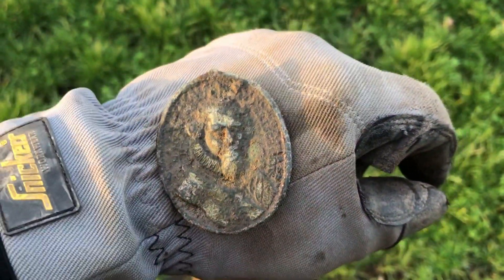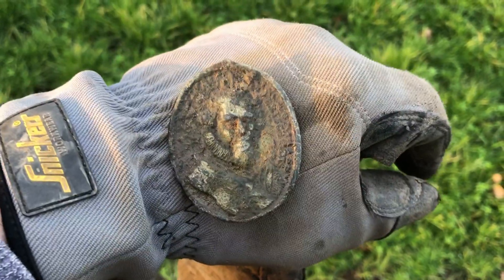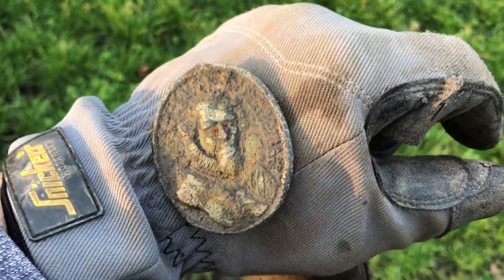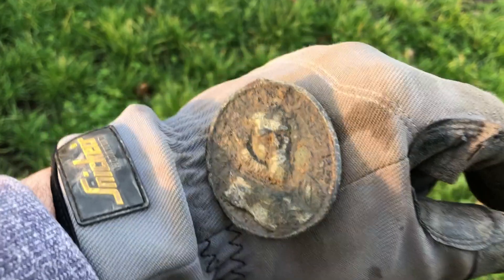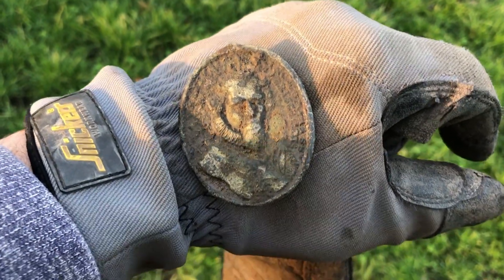I've just dug this relic and look - there's a face. I don't know what it is; it looks like pewter or brass to me, but yeah, nice find.